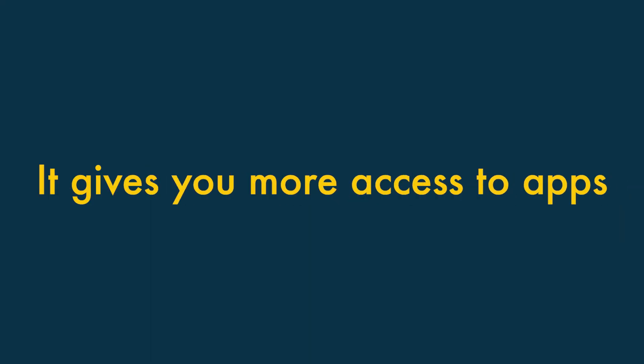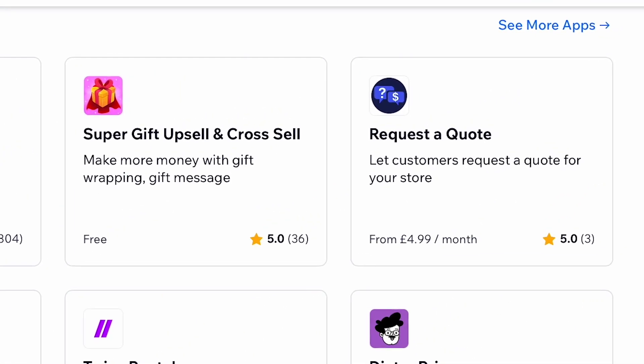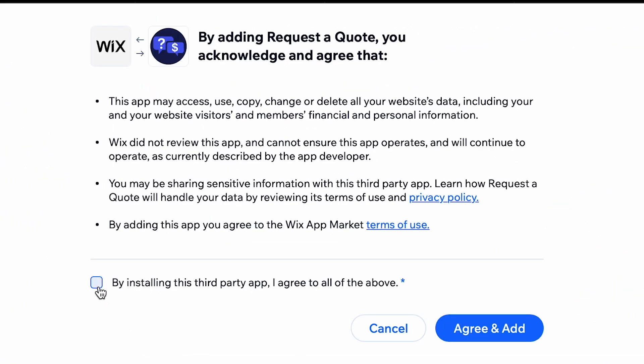Fourth, Wix gives you access to more apps. The Wix App Store is stocked with a much bigger selection of apps than the Webflow equivalent. This lets you add extra functionality to your site more easily, and lets you integrate your site with a wider range of external tools and services.